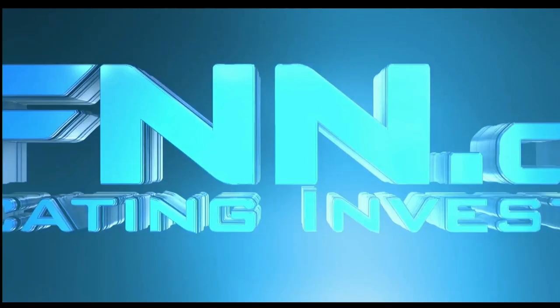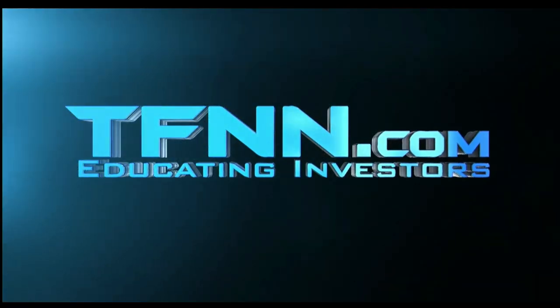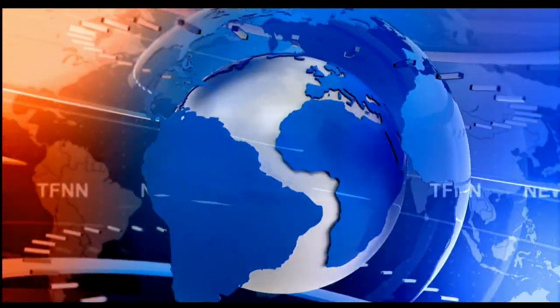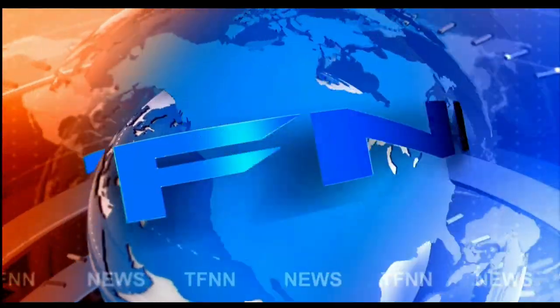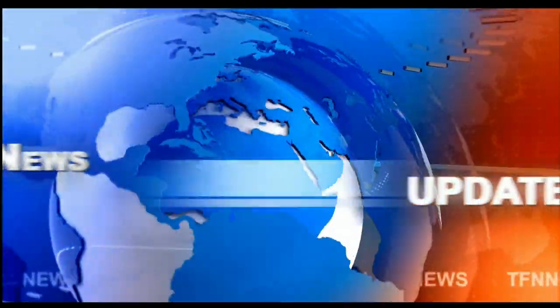This is TFNN, The Tiger Financial News Network. TFNN Headline News Update. Good morning, everyone. Basil Chapman here on this 10th day of April, Monday. This is the first full week of April coming up.